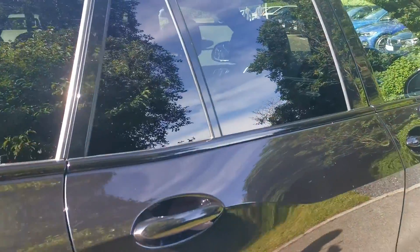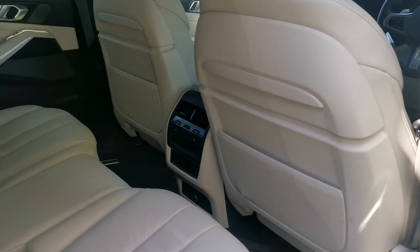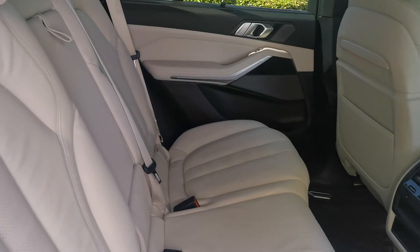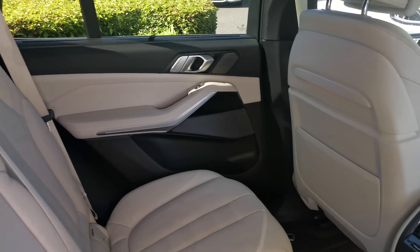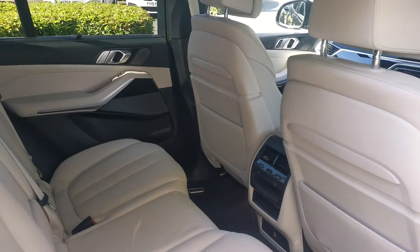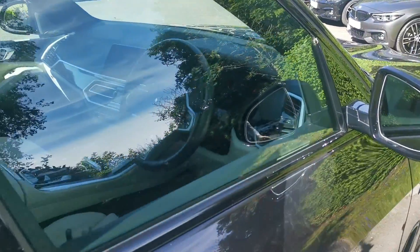Into the rear of the car, there's a lovely contrast with the lighter Vernasca leather throughout the back and the front, as well as the door cards and the lower part of the dash. Some lovely options include rear heated seats for the rear passengers, and also the rear blinds on the rear doors.